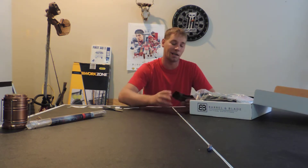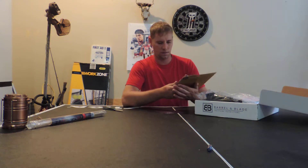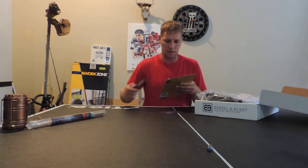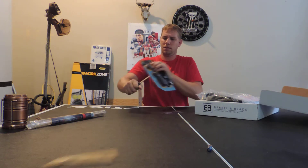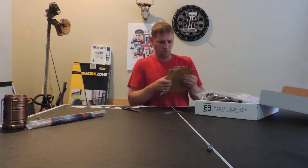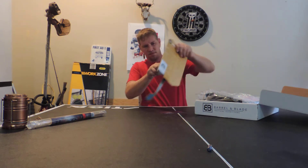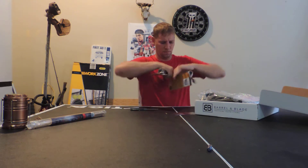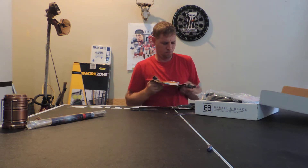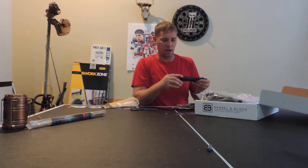The second item in this box is the Outdoor Edge Harpoon Knife, valued at $45. Let's see what this thing is about — let's open this thing up. Oh, that's a meaty box right there. It's got some color board. It's got a compass on it right there, and it looks like it's got screws in the end of that.